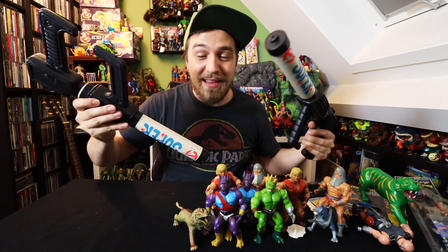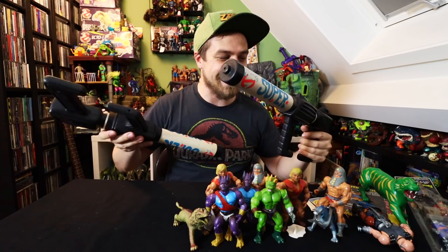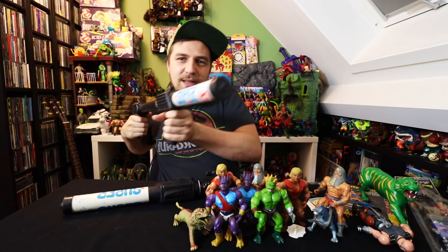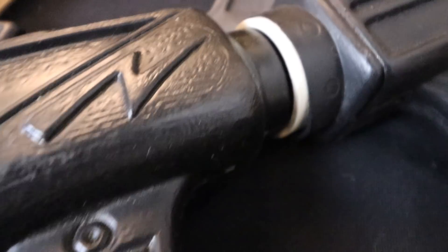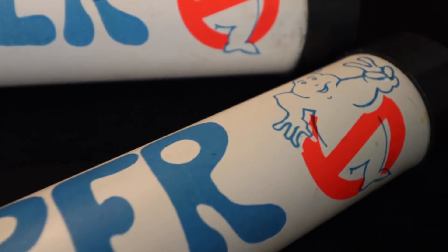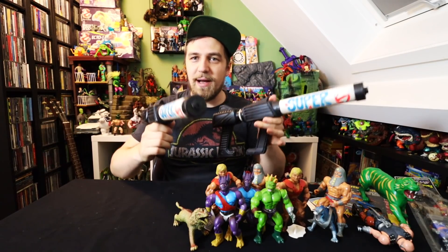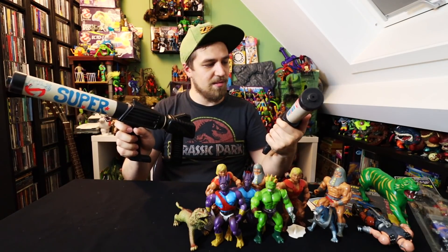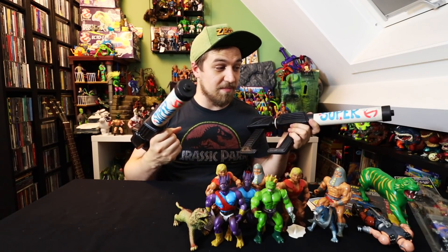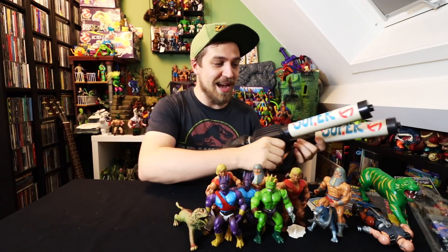These are probably the best knockoff things I've come across in a very long time. These are super soakers — you suck up water and then spray it out. What these did have was a Ghostbusters 2 logo right here. That's pretty neat. They look really cheap, but they're actually quite heavy, so I think they probably do the job pretty well. As far as weird Ghostbusters knockoff stuff, this is the best thing I've come across, so I'm really glad picking this up.